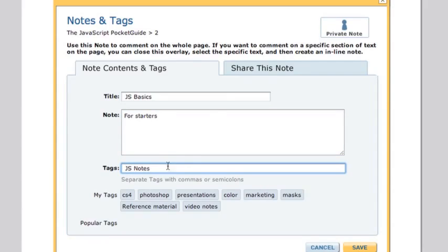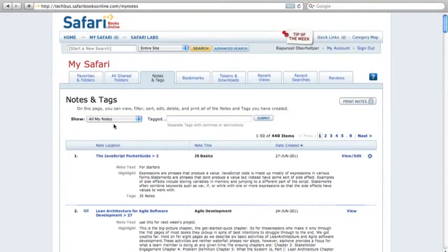If you have a corporate or workgroup subscription, you can easily share your notes with others in your group. You can create, print, and share customized mashups or summaries of any of your notes, tags, and highlights.